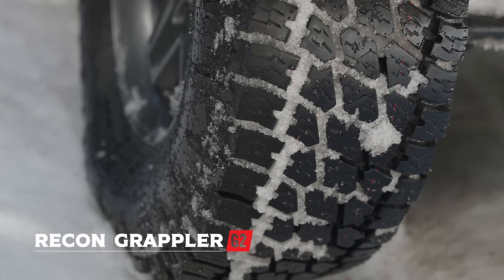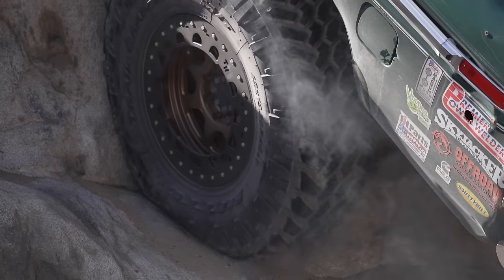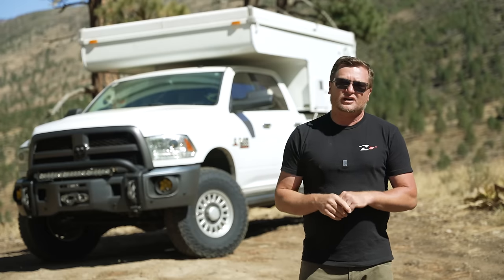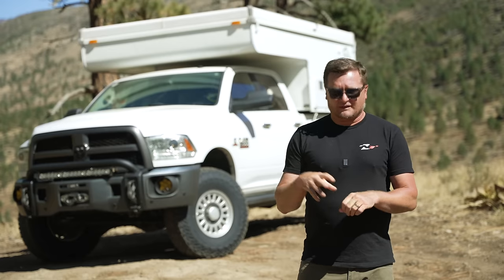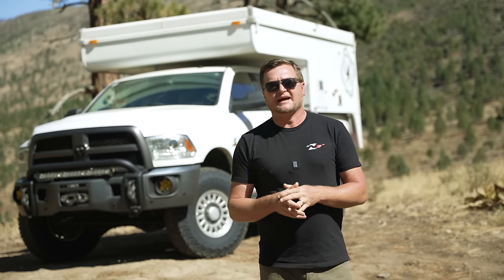Mud terrain tires also aren't great in snow and ice because those big lugs are not siped. Siping are little slits in the tires. The reason you wouldn't want siping is that if you're spinning the tires, sipes can cause you to tear the lugs off. But the rest of the time — if you're on the road in snowy or icy conditions — those sipes allow water and snow to escape, keep the tire from hydroplaning, allow the carcass to run cooler, and allow the tire to conform to the terrain. There are definitely trade-offs.